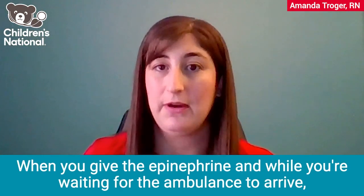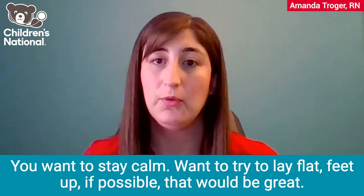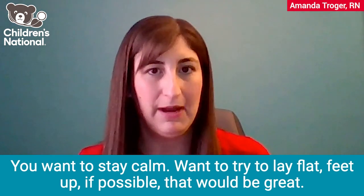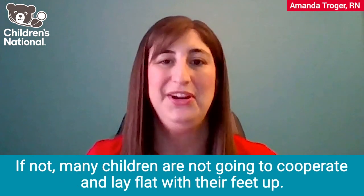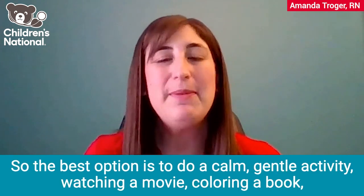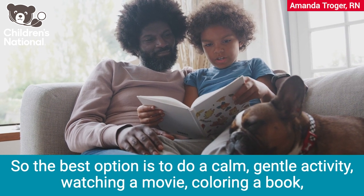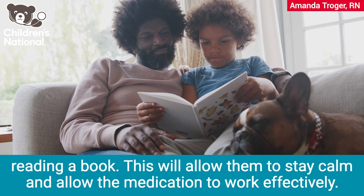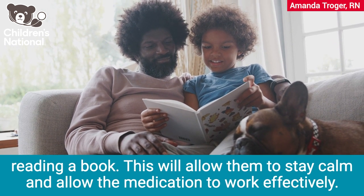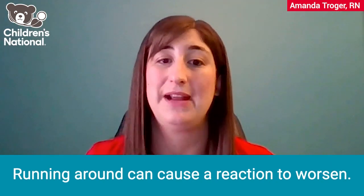When you give the epinephrine and while you're waiting for the ambulance to arrive, you want to stay calm. Try to lay flat with feet up if possible. Many children are not going to cooperate and lay flat with their feet up, so the best option is a calm, gentle activity — watching a movie, coloring, or reading a book. This will allow them to stay calm and allow the medication to work effectively. Running around can cause a reaction to worsen.